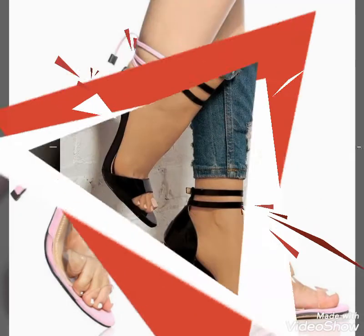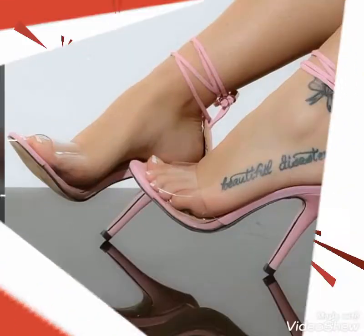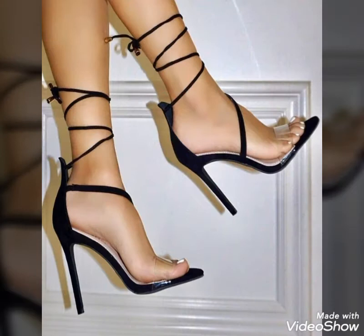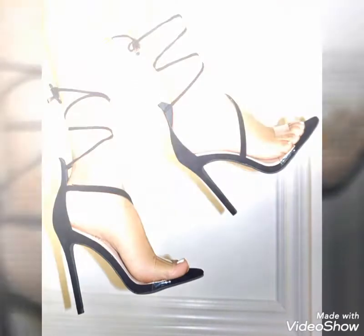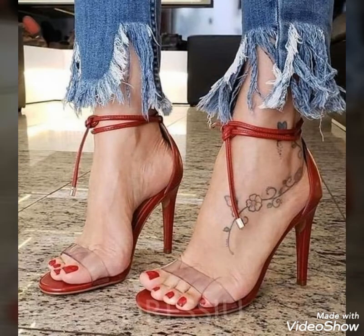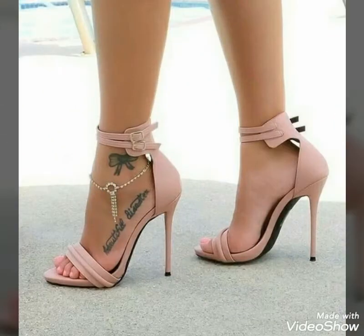Hello friends, welcome to my YouTube channel Fashion and Style. How are you guys? I hope you are in the best condition of health and doing well. Today's video is about beautiful and stylish open toe high heel ankle strap sandal designs, ideas for those ladies who love to wear these sandals.